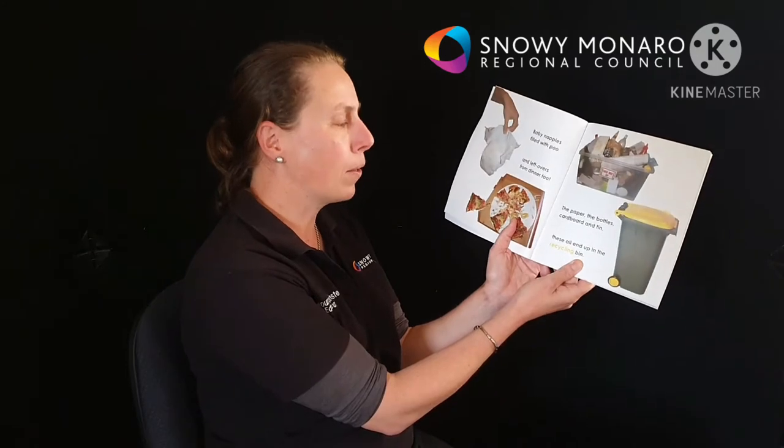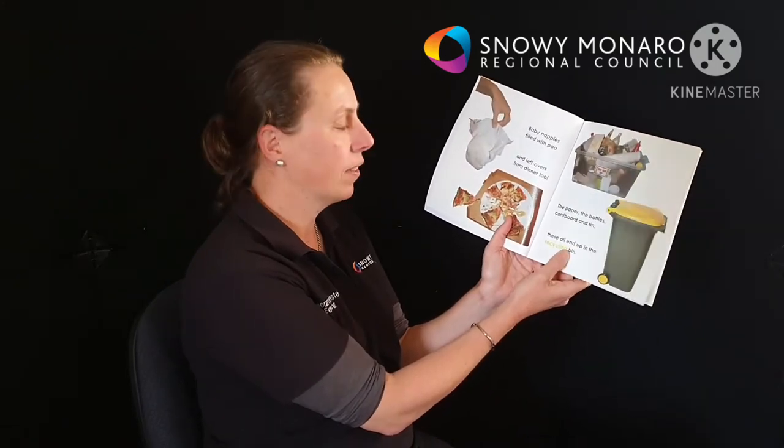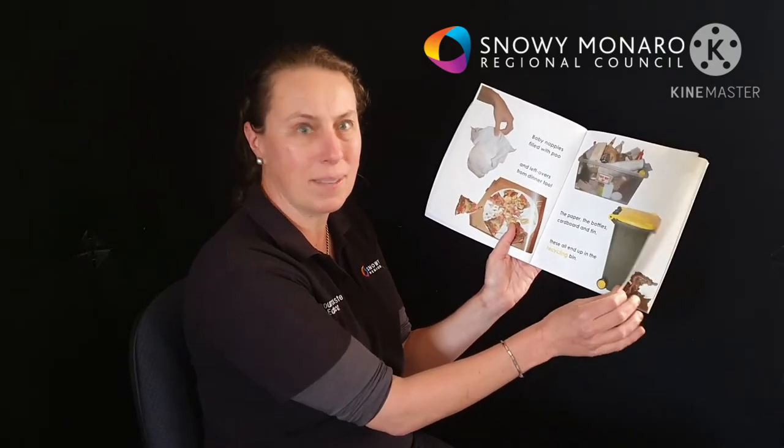The paper, the bottles, cardboard and tin — these all end up in the recycling bin.